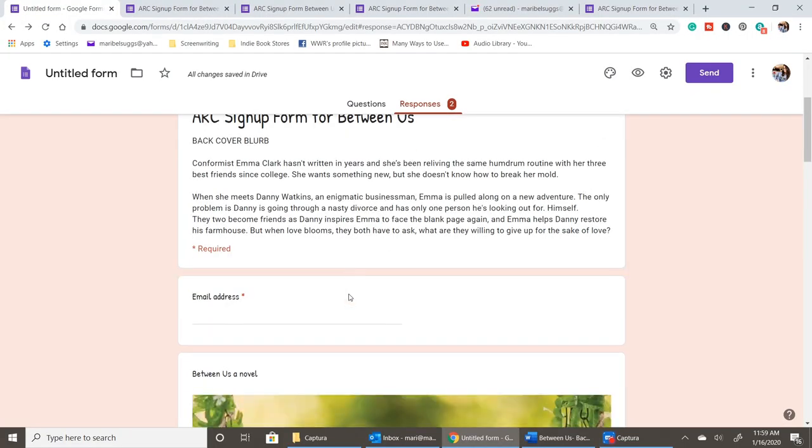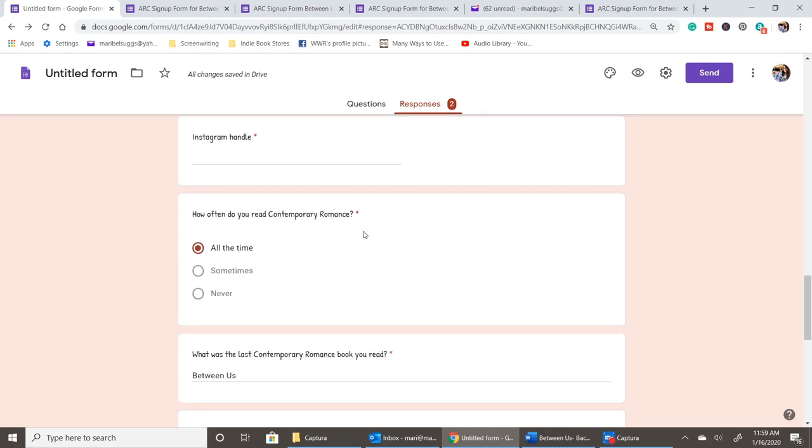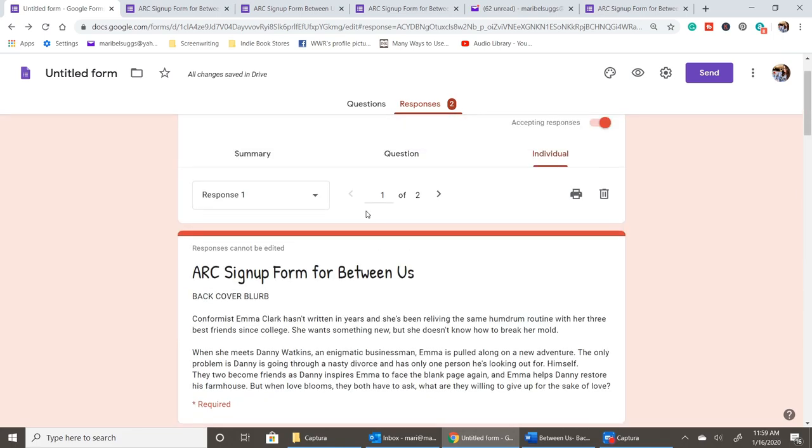The last thing I want to share is that I created a video walking through how I made this sign-up form, because I was looking around on YouTube and couldn't find anything on how to create a sign-up form for people to receive ARCs. So I decided to do my own version and share it with you guys, since a lot of you are writers. Make sure you're subscribed to the channel — look out for that video either next Wednesday or next Monday, because I think it will really serve you well.